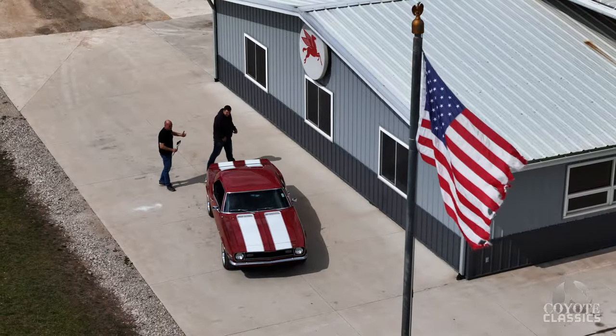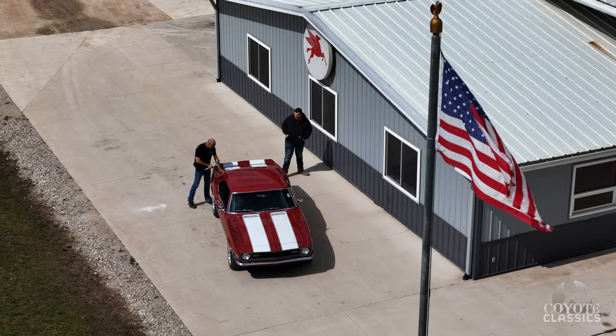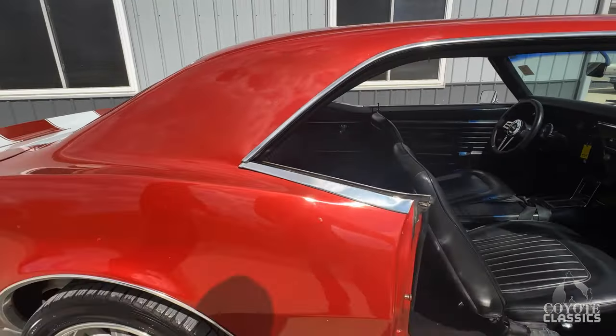But from five, ten feet away, it looks awesome. Going down the road, as the guys have been taking it through the shop and test driving it, every time it goes by I turn my head because it's a really good looking car going down the road.